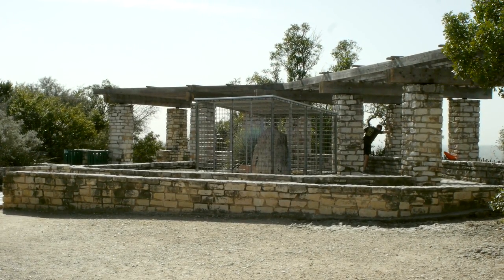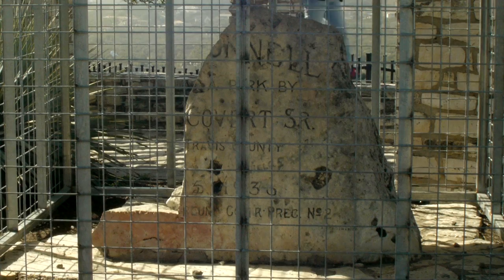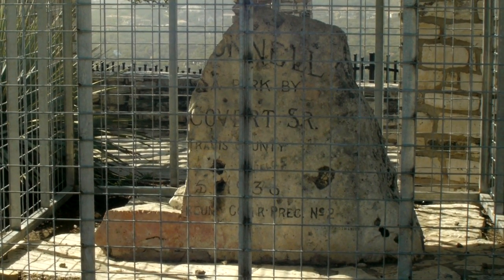Mount Bunnell is generally believed to have been named after early Texas newspaper publisher George W. Bunnell, who moved to Texas in 1836.